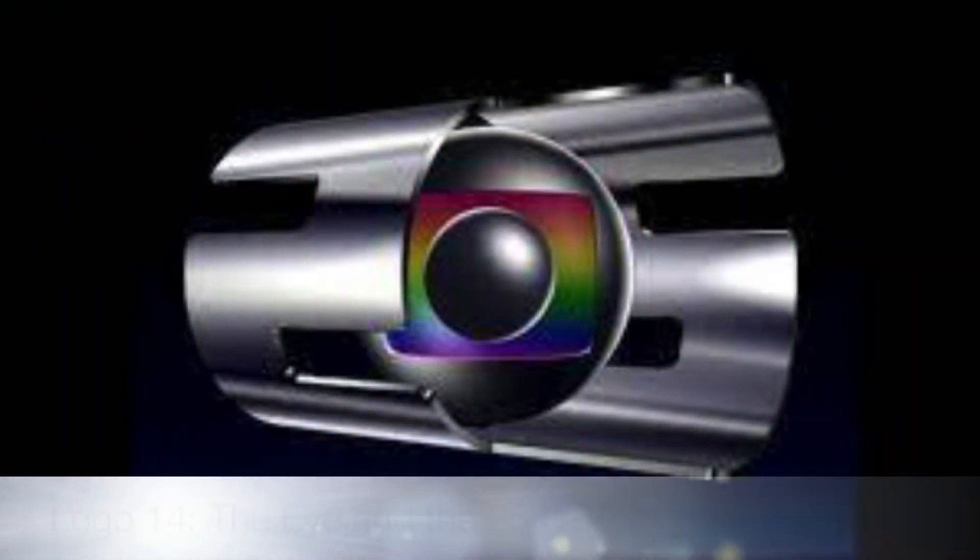Their next logo is used for their 25th anniversary. I call it the Eye in the 25, used from 1989 to 1991 — even for a 25th anniversary? Let's play the logo anyway.